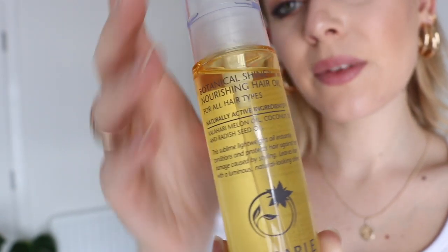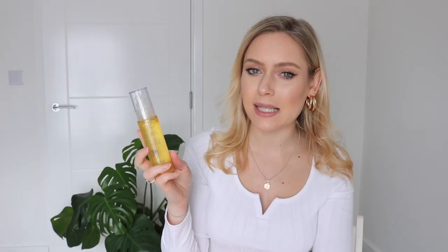Being stuck in quarantine has been great for my hair, and I've been loving this Botanical Shine Nourishing Hair Oil from Liz Earle. I haven't been using it as often as I should, but when I do it's so lovely. I add it to the ends of my hair when it's wet, before blow-drying — or lately just leaving it to dry since we're all inside. It contains kalahari melon oil, coconut oil, and radish seed oil. It smells amazing, is really lightweight, doesn't weigh your hair down, and leaves it smelling amazing and feeling silky and healthy. You could probably also use it as an overnight mask.